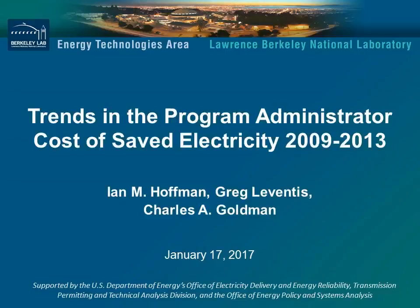Good morning. I'm Greg LaVendis with the Electricity Markets and Policy Group at Lawrence Berkeley National Laboratory. Welcome, and thank you for joining our webinar on Trends in the Program Administrator Cost of Saved Electricity. All phones are going to be muted during the presentation, but your observations and questions are most welcome, so please use the chat window to send questions or comments. We'll be collecting those for a Q&A session at the end. Slides from the webinar will be posted later today, and a recording of the webinar will be posted later this week.